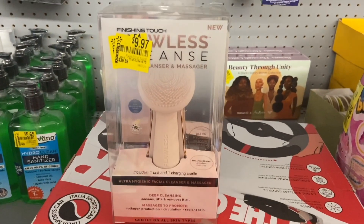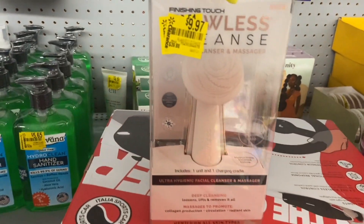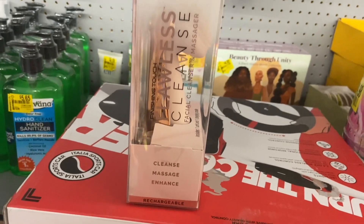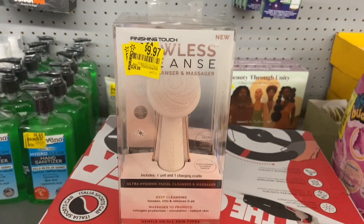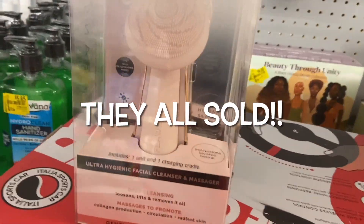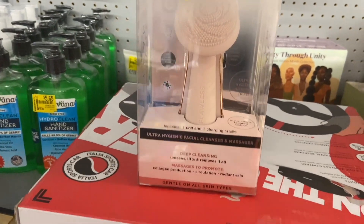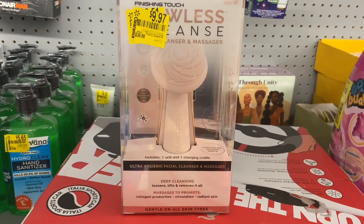Look what we found — this is actually Manny's find. This is called Flawless Cleanse, and it's a facial cleanser and massager. I need this! You can see the color — it's like a rose gold. It's rechargeable, deep cleansing — loosens, lifts, and removes it all.